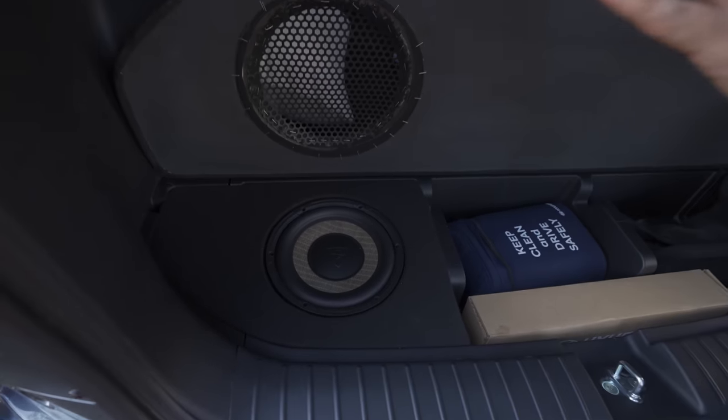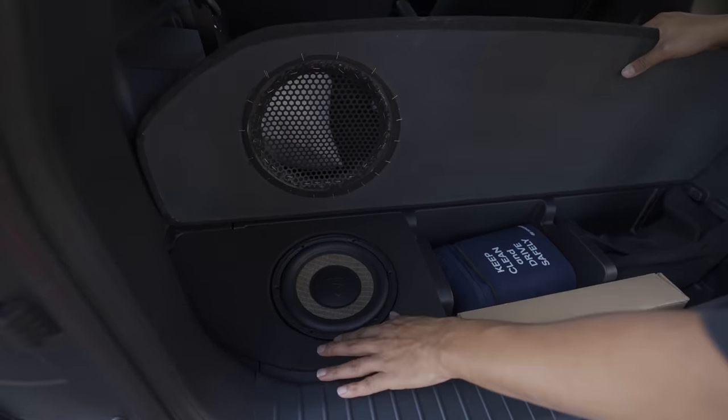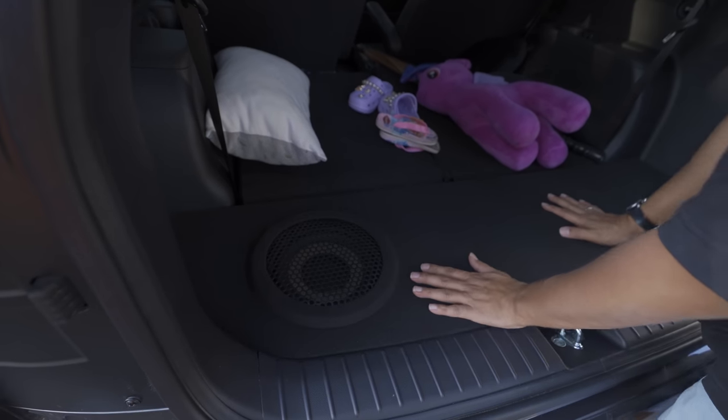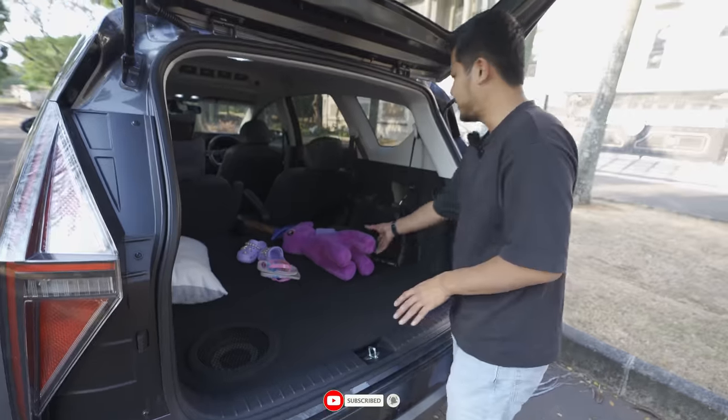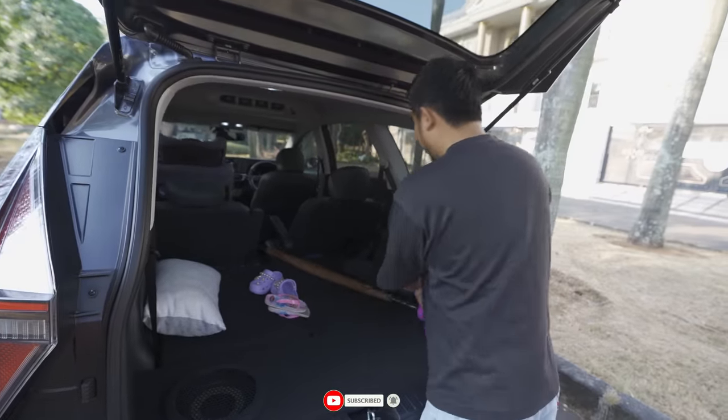The subwoofer is positioned without any body modifications. What I and my kids love most is that Eslin and Alessa can play house back here.